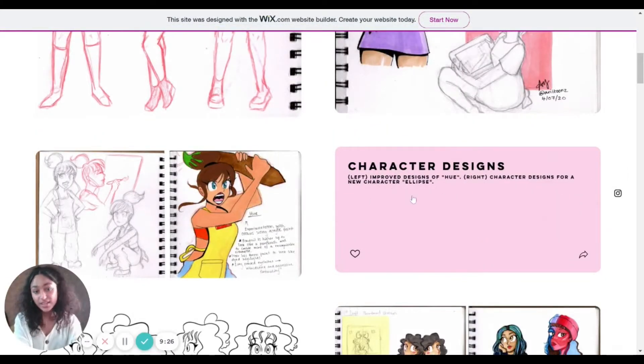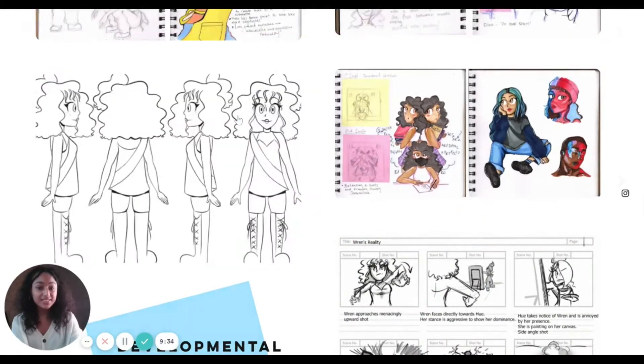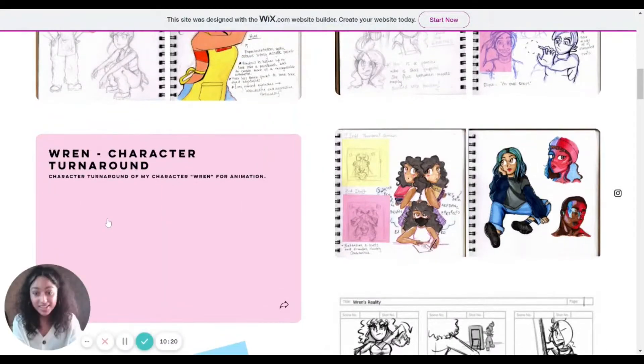Next are improved designs of Hugh on the left, and on the right, character designs for a new character called Ellipse. Hugh's hair has changed a bit — she now has more of a fringe covering one eye, which looks sharper and meaner, fitting her aggressive character. Ellipse is a character I created one day and haven't developed too much, but I wanted to show some variety. Alongside life drawing, sketchbook work is really important, and captions are meant to be kept to a minimum — at least for the universities I applied to, as they gave me a character limit.